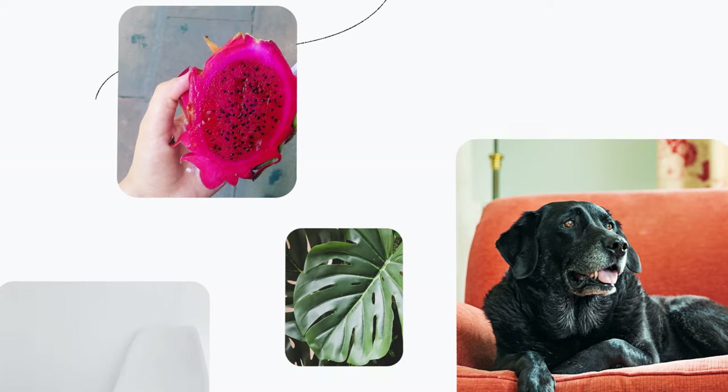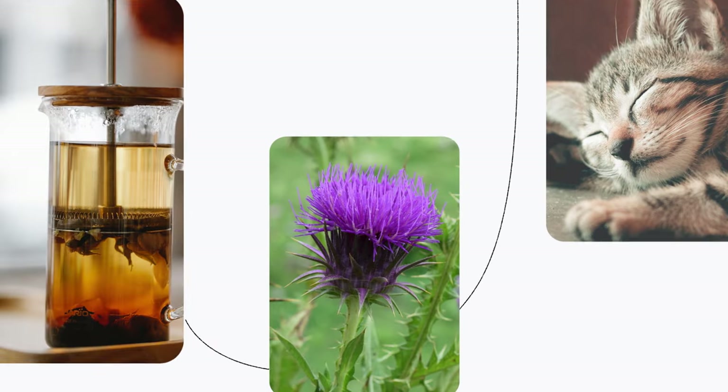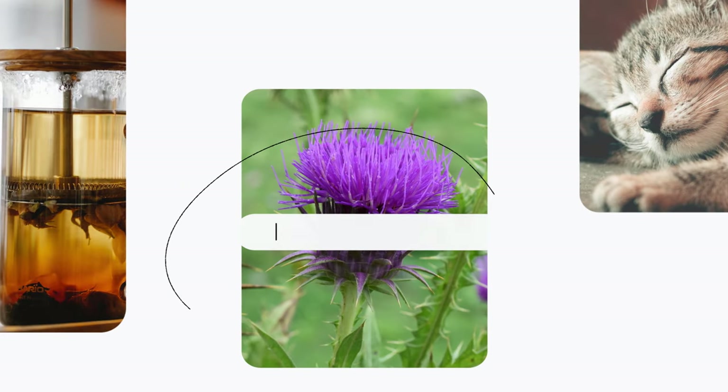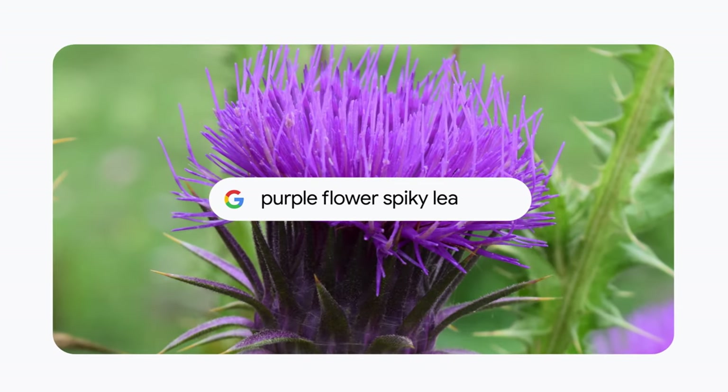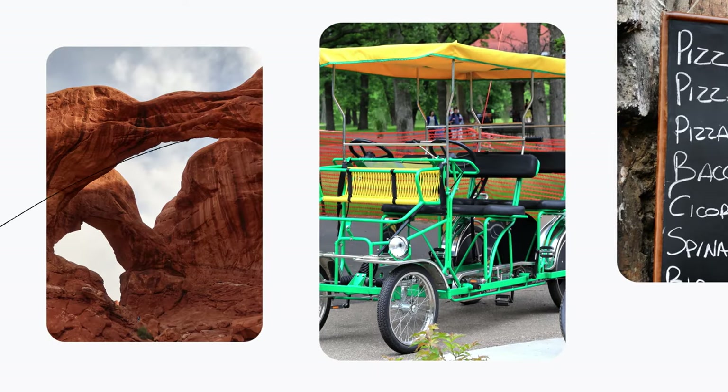Until recently, if you wanted to do a search for something you saw, you had to come up with the right words to type into the search bar. Sometimes it's easy — purple flower, spiky leaves. But other times, we don't really know how to articulate what it is we're looking at.